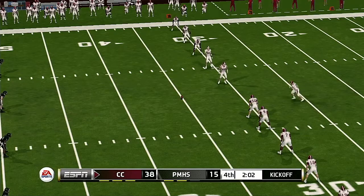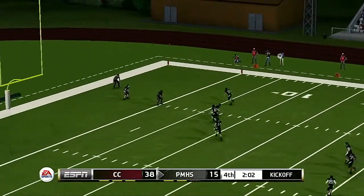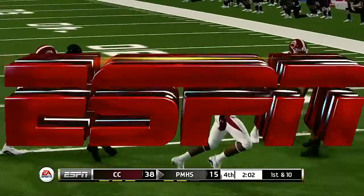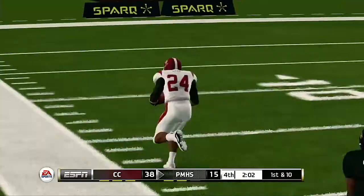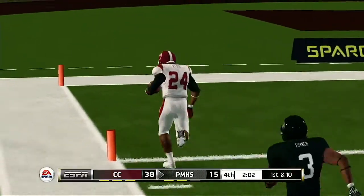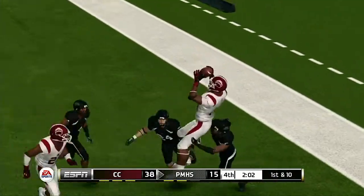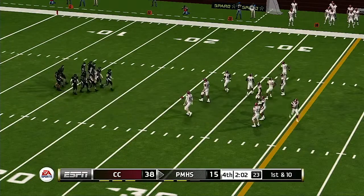He tacks on the extra point. He just drills this one — it goes into the end zone for a touchback. The Wildcats have put up 24 unanswered points. The offensive coordinators have to be loving this; you can see the big smiles. The defensive coordinators on the other hand might be looking for answers on Monday.